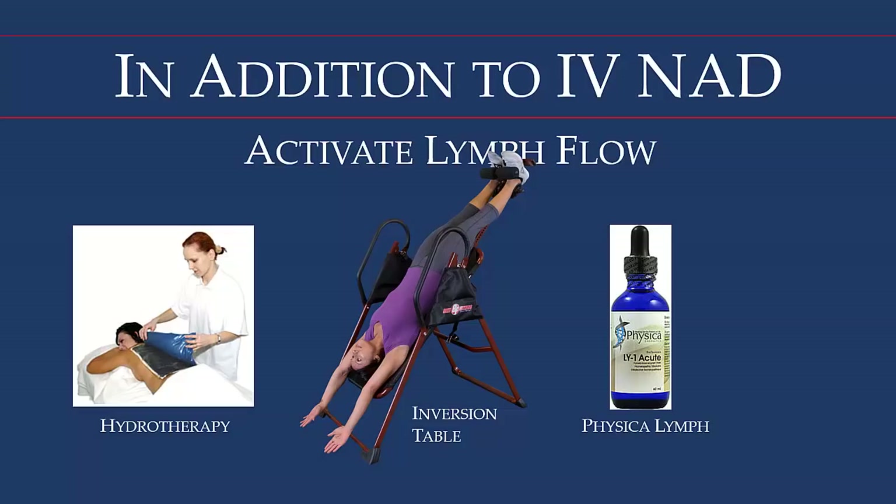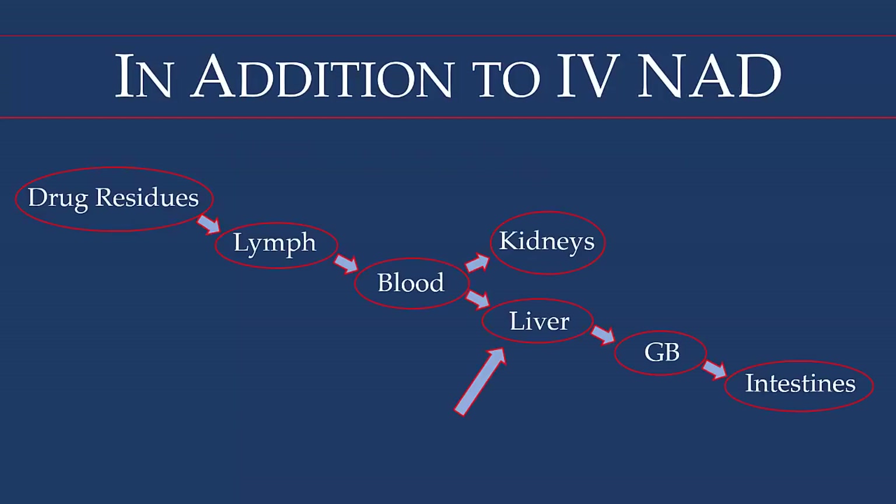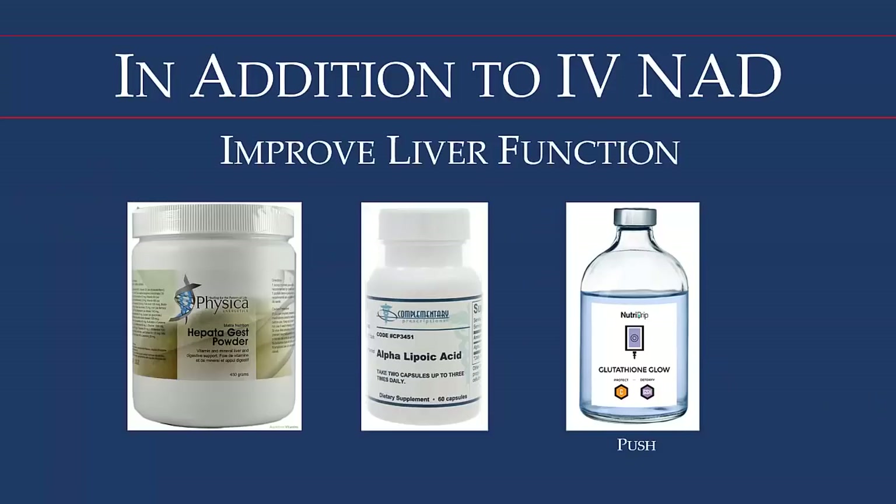As the lymph flows back into the blood, it puts some strain on the liver and kidneys, so we must support liver function. We use a Physica product called Hepatogest, which contains all the nutrients to optimize liver function. Alpha lipoic acid improves liver function and is also part of the Krebs cycle. We also use glutathione as an intravenous push.